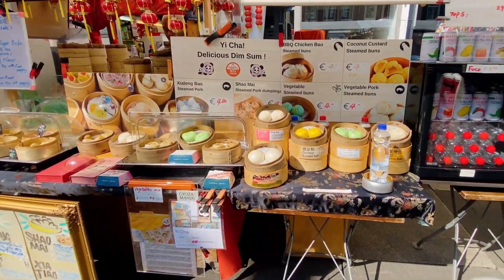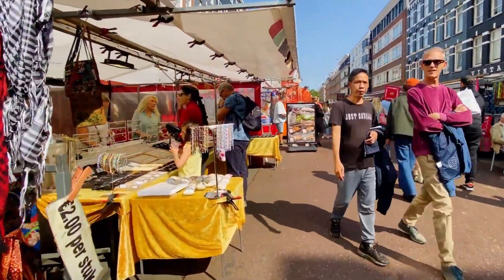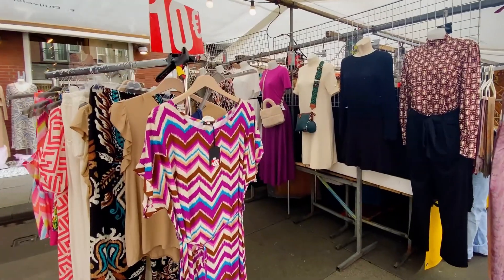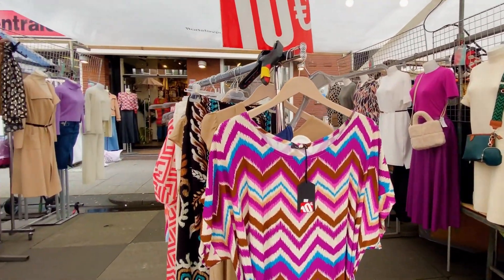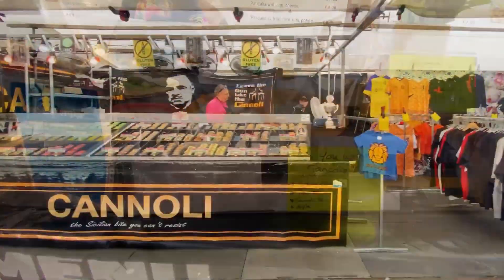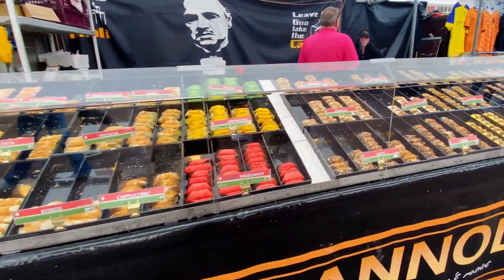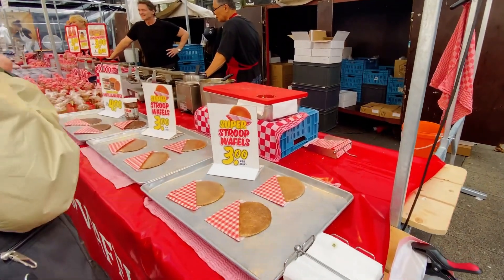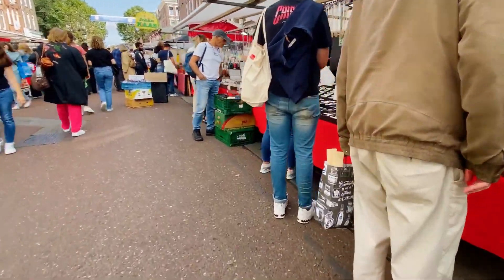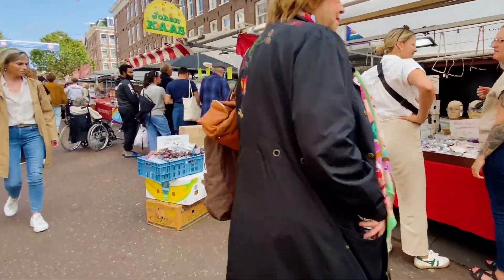Number 6: feast your eyes and stomach at Albert Cuyp Market — ditch the supermarket aisles and dive into this vibrant market, Amsterdam's rainbow bazaar where your nose leads the way. Picture pyramids of exotic fruits taller than windmills, cheese wheels bigger than your grandma's hat, and haggling so fierce it'd make a seagull nervous. Sink your teeth into a broodje herring — a pickled herring sandwich so good it'll have you yelling "lekker" like a Dutch champion. Grab your reusable bags, your bargaining skills, and your appetite for adventure, because this market's gonna leave you saying, "Amsterdam, je bent lekker" — Amsterdam, you're delicious.